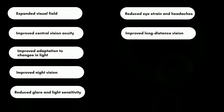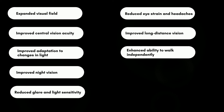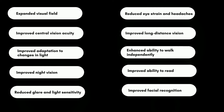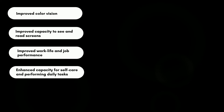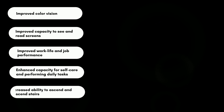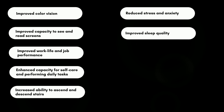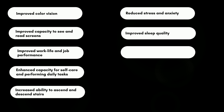Improved long-distance vision. Enhanced ability to walk independently. Improved ability to read. Improved facial recognition. Improved color vision. Improved capacity to see and read screens. Improved work life and job performance. Enhanced capacity for self-care and performing daily tasks. Increased ability to ascend and descend stairs. Reduced stress and anxiety. Improved sleep quality. Regained driver's license.